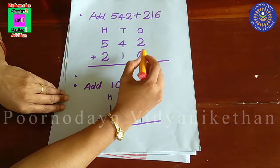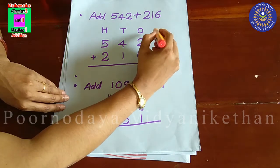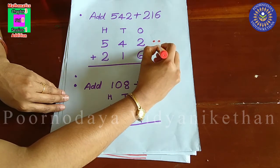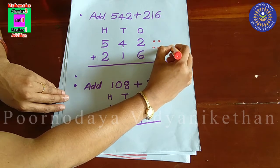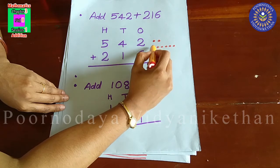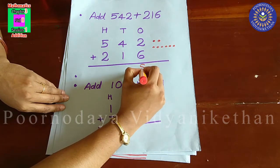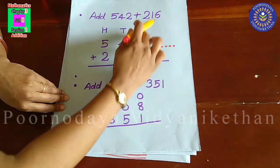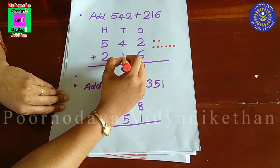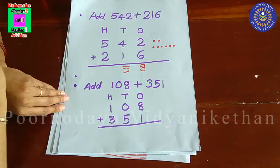Then you have to add one's place first. In one's place, 2 and 6. 2 plus 6 is 8. That you have to write below the one's place. Then, 4 plus 1 in ten's place — 4 plus 1 is 5.